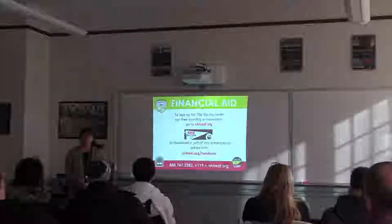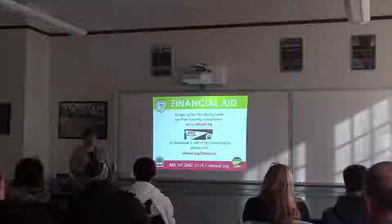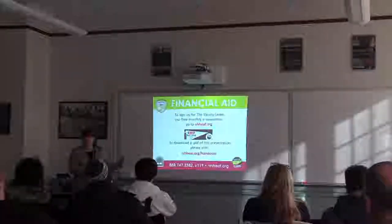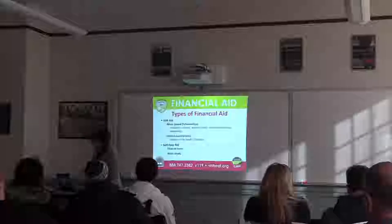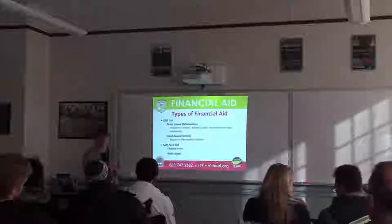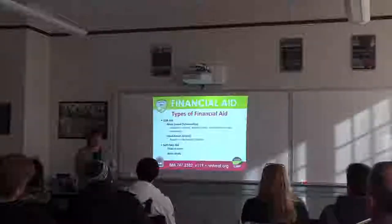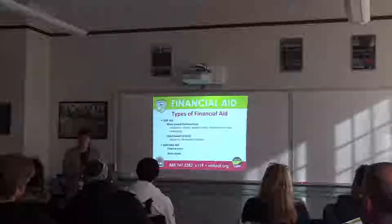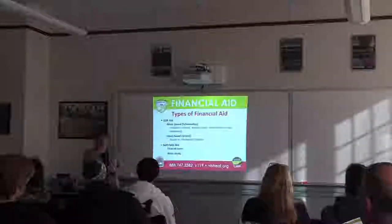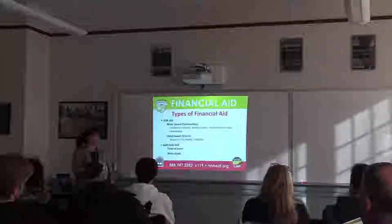This presentation and all our other presentations are available online on our website — on the back of that booklet is our website. You can jump on, go to the handouts page, and everything about financial aid is there. One of the biggest things to understand is that there are two types of financial aid. When you're receiving award letters from colleges, you'll probably see both types on your student's award. The first type is the good stuff — that's gift aid. Gifts are free money that your student or you as parents don't have to pay back when they graduate.